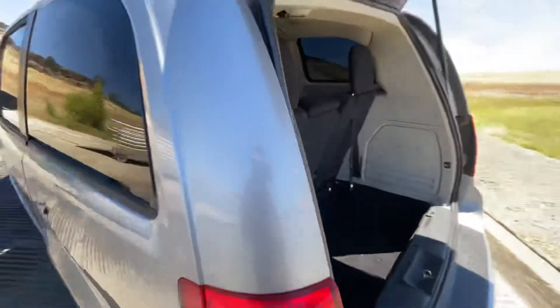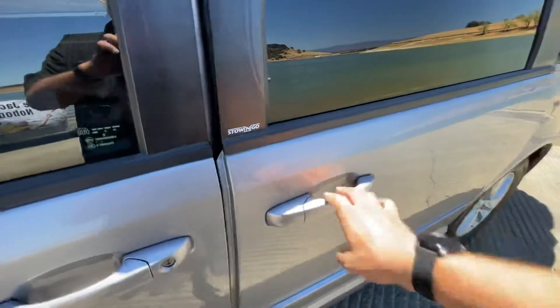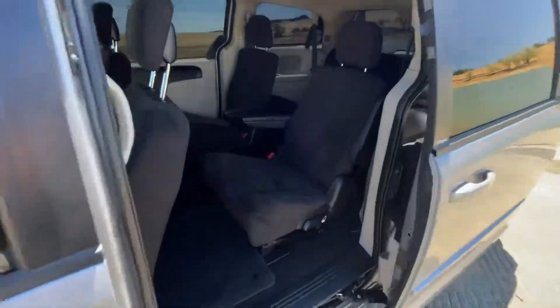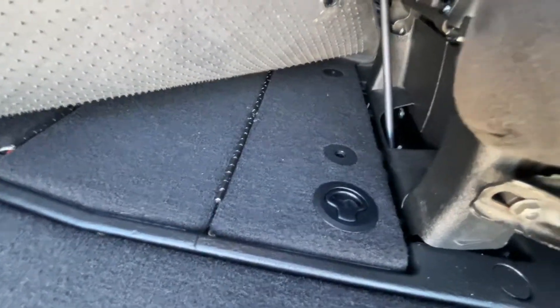Otherwise it seats seven passengers. The windows have the extra dark tint on them, which is nice on a hot day like today. Driving with those dark windows helps keep things cool. Here's the area where the front seats stow down into.